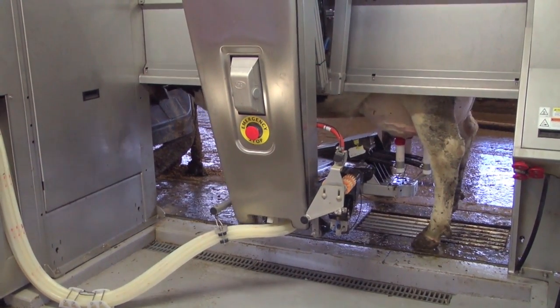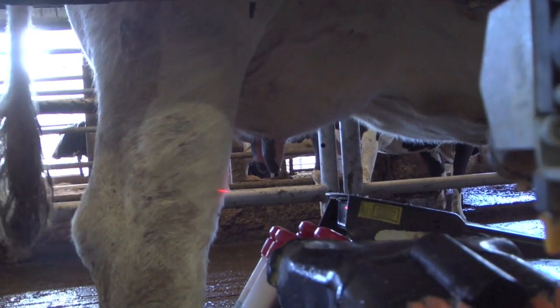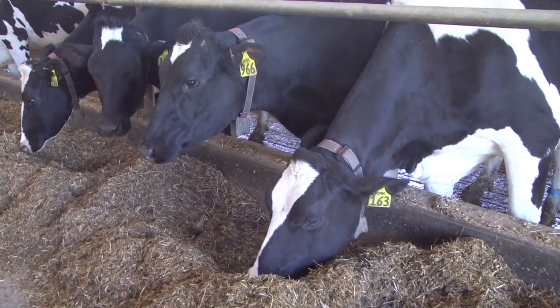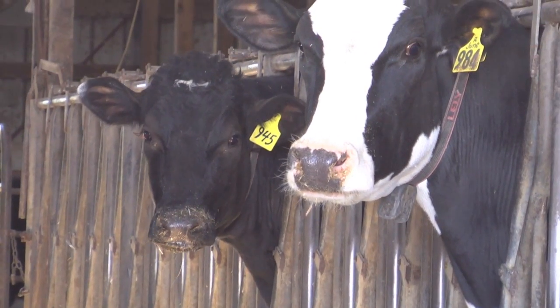We've seen two or three pounds increase and that was steady for quite some time. We also see that our udder health is improved and we have more information to manage these cows with this system. What has become so evident to us over time is how the behavior of the cows is out in the pre-stall itself — they're so much calmer and quieter when you walk around the barn.